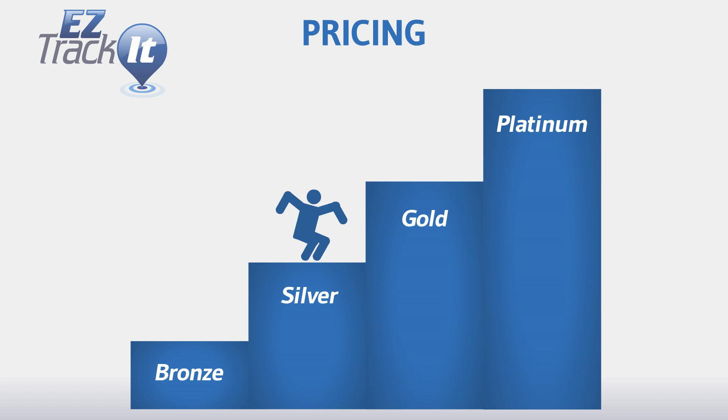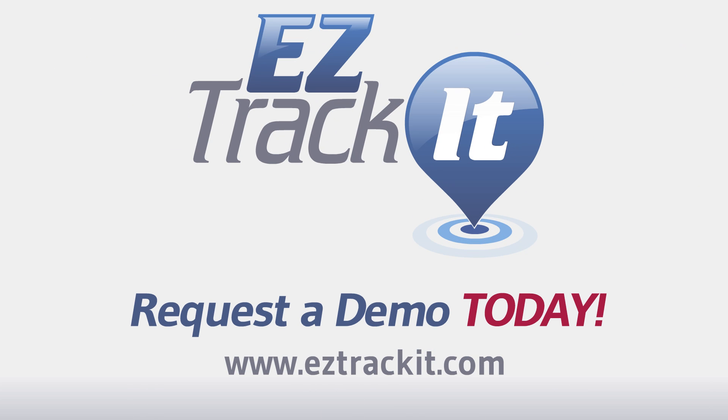And even our pricing is easy. We have scalable pricing based on what you need. No tricks and no pressure. Request a free demo today, and let us show you how EasyTrackIt can make your mail system painless.